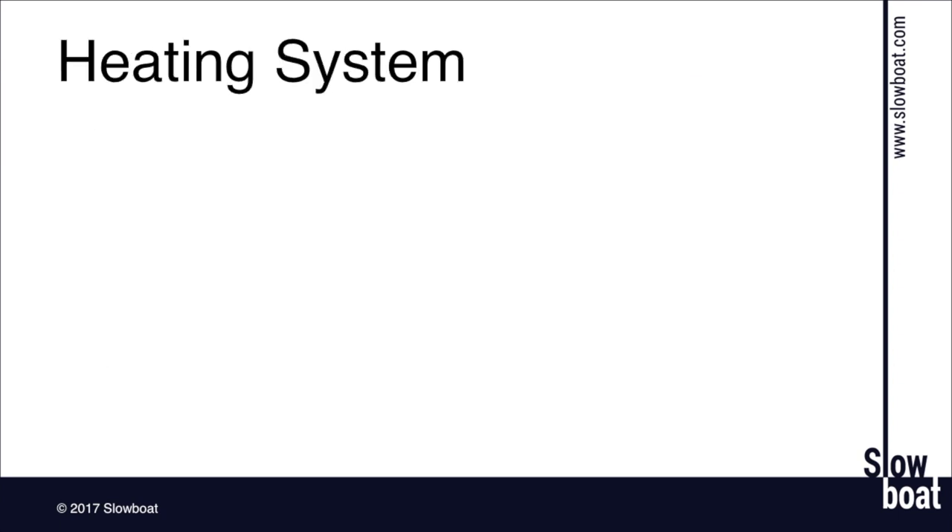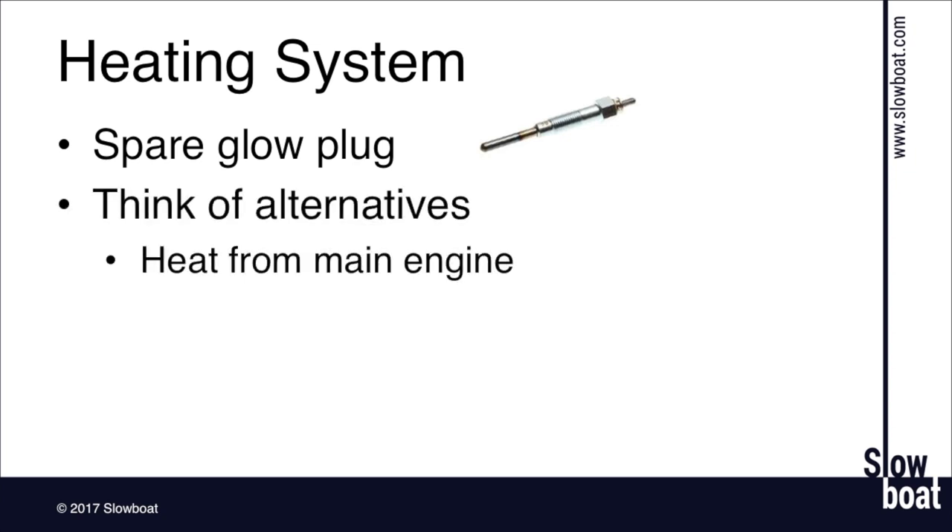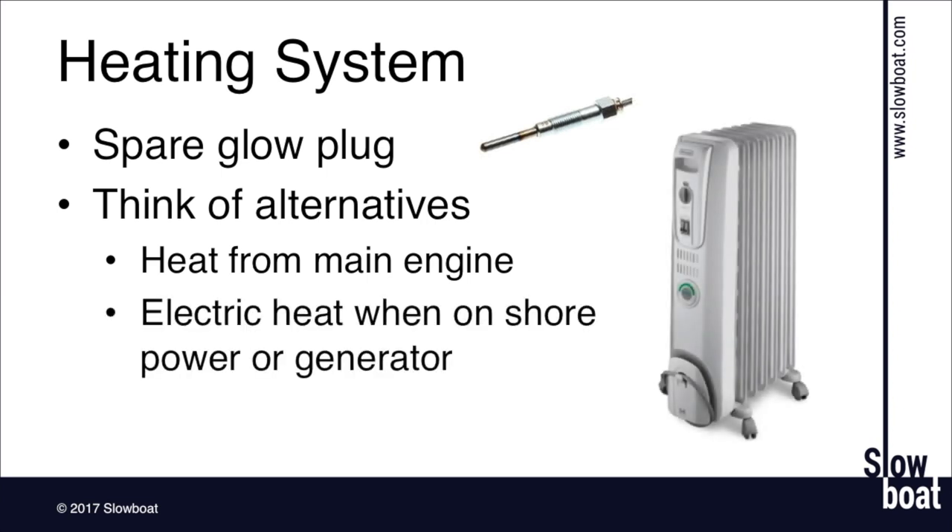Let's talk about heating systems. Alaska's cold. Our boats are equipped with diesel furnaces, which are nice, but not an absolute must-have. The only part I see fail with any frequency on the furnaces is the glow plug — those are inexpensive, so carry a spare. Beyond that, it's about alternatives. There's heat from the main engine while underway, and most boats have some kind of car-style heater off the main engine. There are electric heaters too, but you can really only use those on shore power or when the generator's running since they take a lot of power. Think through all your systems: if it fails, how can you work around it?